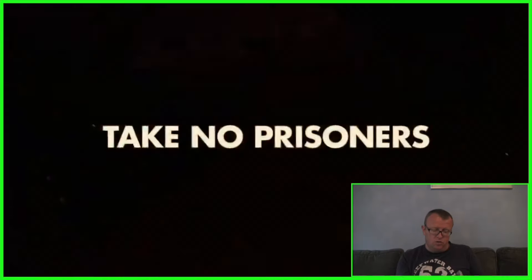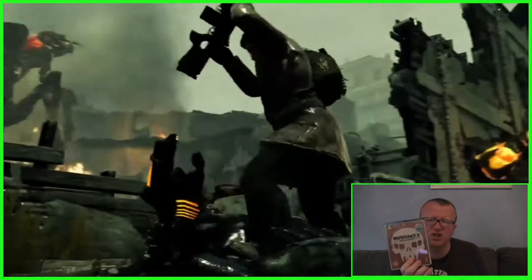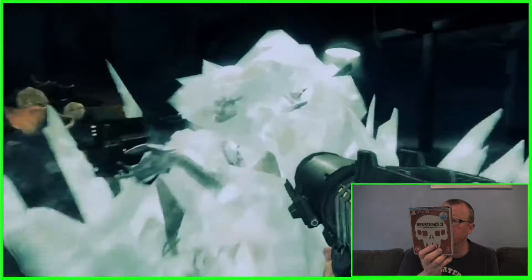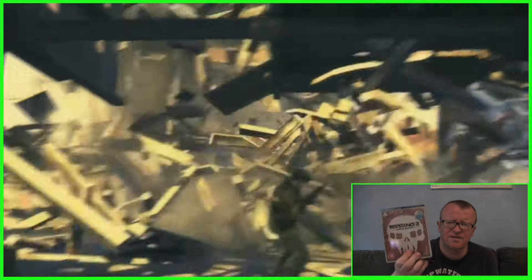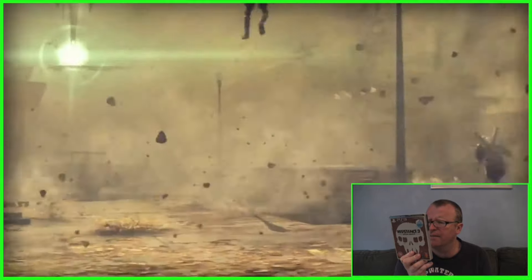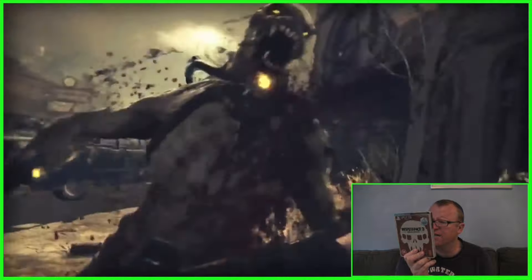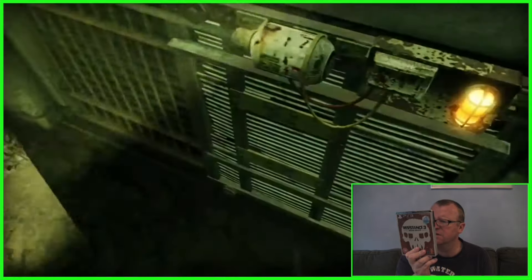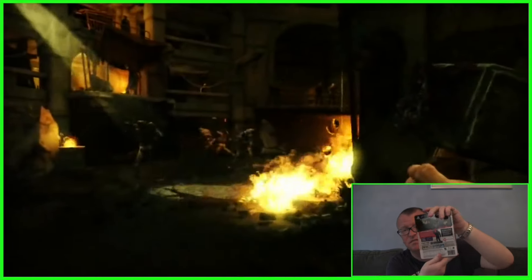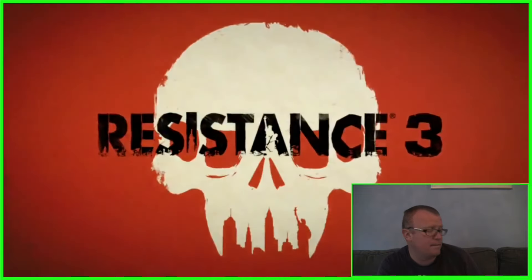The last one I'm going to show you today is Resistance 3 Special Edition — another gold box. I don't know what's so special about this: it's got a Vinyl Effect Blu-ray disc, a Multiplayer Booster, SRPA Black Ops Skin, Infected Nathan Hale Skin, and Sentinel. There's not really a lot that's special about it, but it's a nice box and I paid two quid for it, so not bad. And I didn't have this version so I was quite pleased.